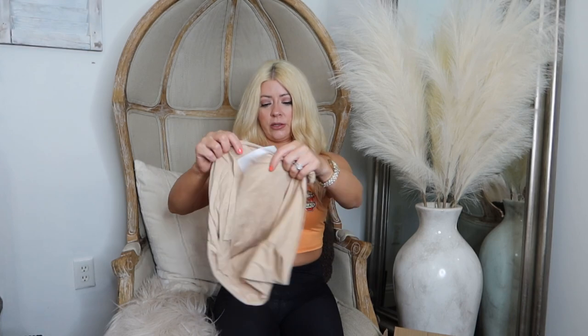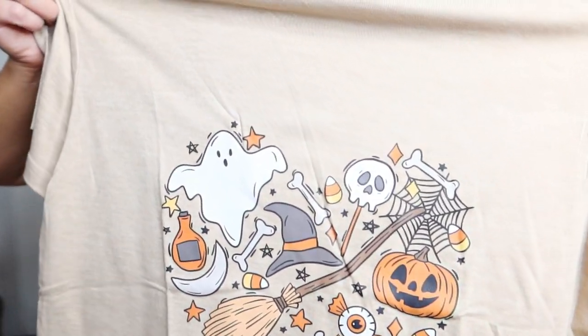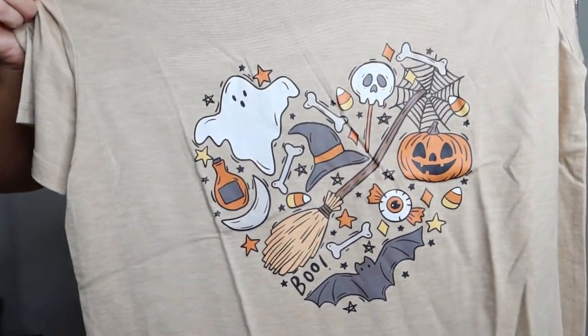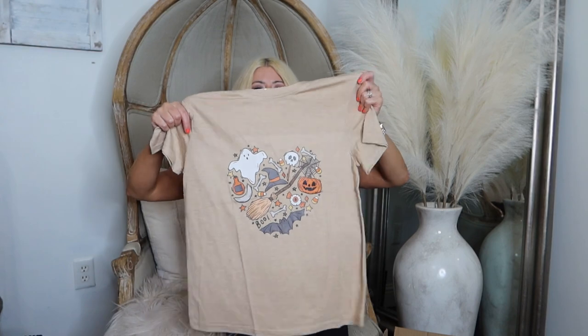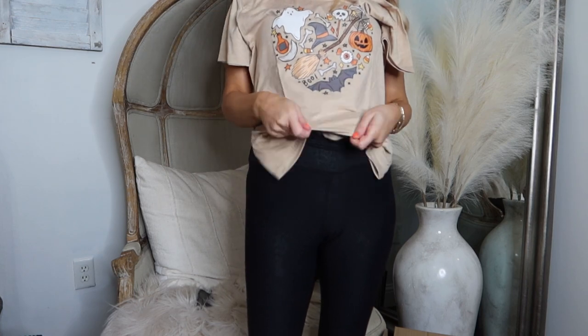One more Halloween shirt down there — this is a t-shirt. So cute! This one has a little ghosty, a witch's broom, a witch's hat, a jack-o'-lantern, some potions, spiderwebs — all the spooky, creepy stuff. It's not quite cropped, but it's like just waist length, which is perfect for me. I'm a cropped girly — I like things to come to like the top of my pants so I don't have to tuck it in. It would look cute with jeans, leggings, or a skirt. I can't wait to make some cute Halloween outfits.